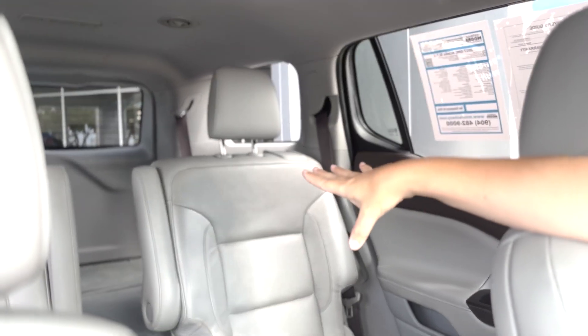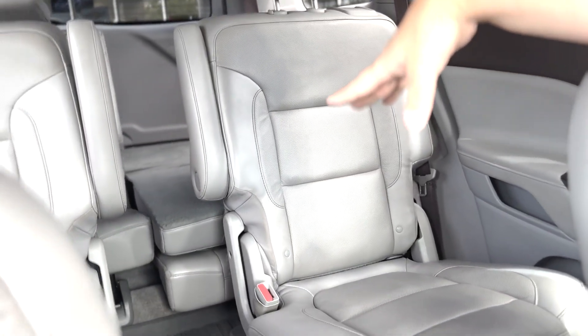Here we are inside the Acadia. It's a beautiful three-row SUV. Your second row has captain's chairs with easy access aisle for that third row. Already comes with the all-weather mats, so great value and savings there.